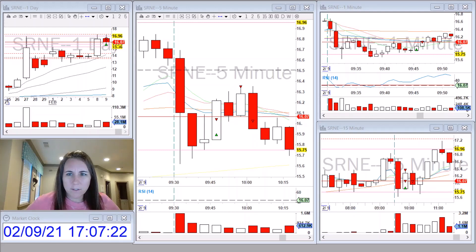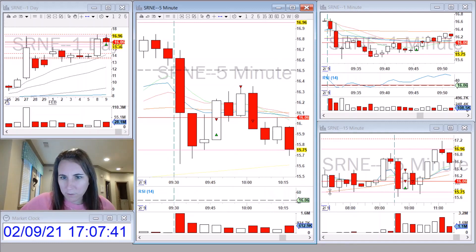I saw that it sold off at the open. When I was watching it sell off at first, I was kind of thinking it was going to come back, test the VWAP, and head back down. However, I have this level marked from pre-market — this 1575 level. As you can see right here, it hit it twice pre-market. And once I saw that it used that as support, that first five-minute candle had a really large wick to the bottom side.